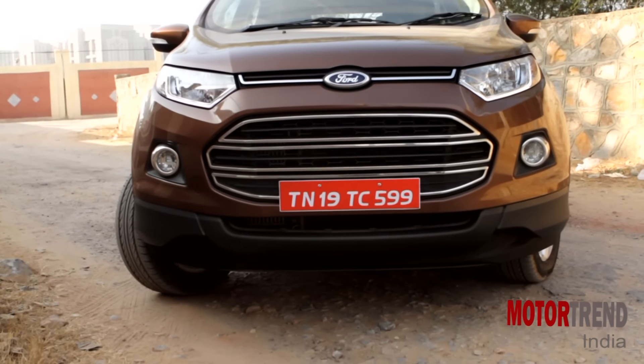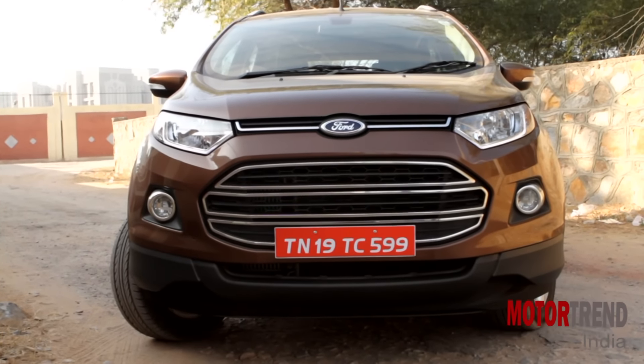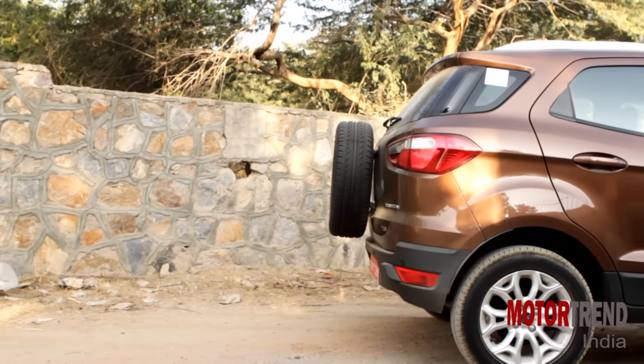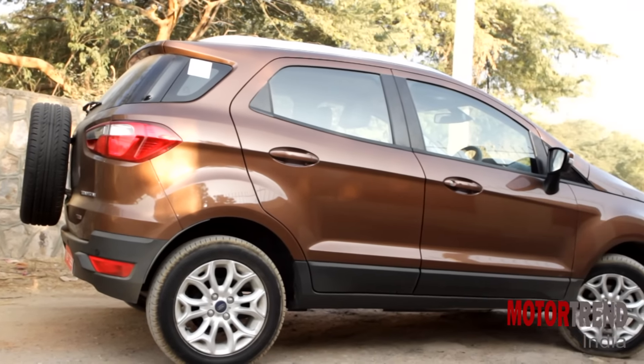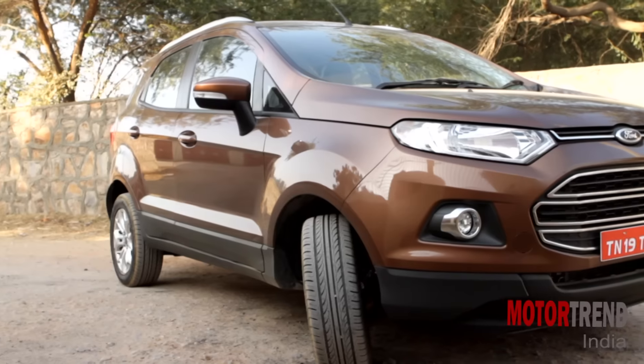On the outside, there are hardly any big changes, but then it does not need them either. Despite being around for some time, the design of the EcoSport still is fresh and radical even today. The only changes made on the outside are the inclusion of LED DRLs. There is also a new bronze color.